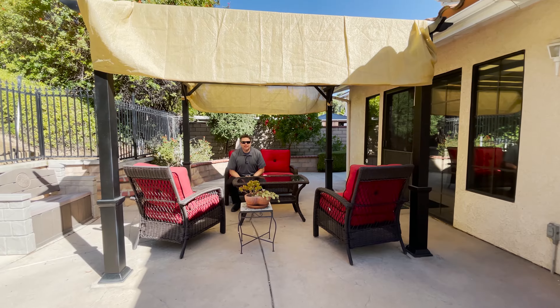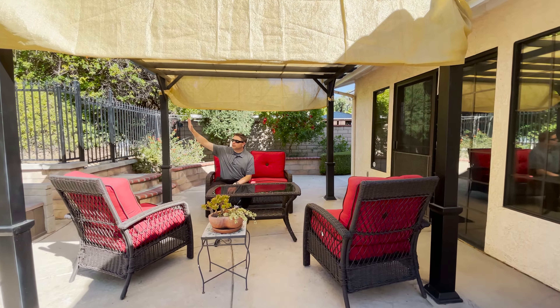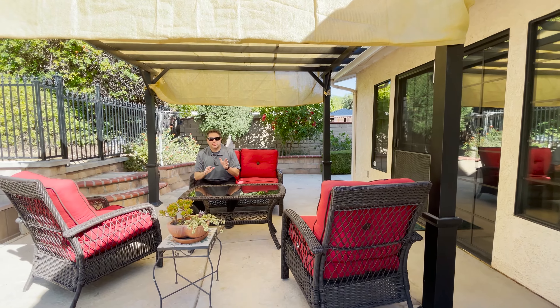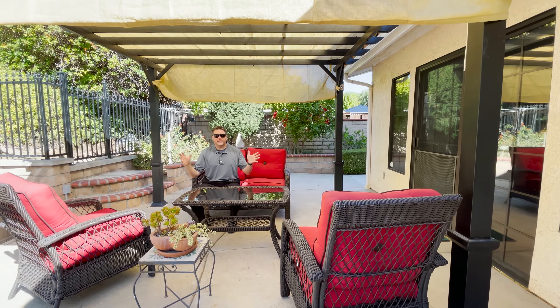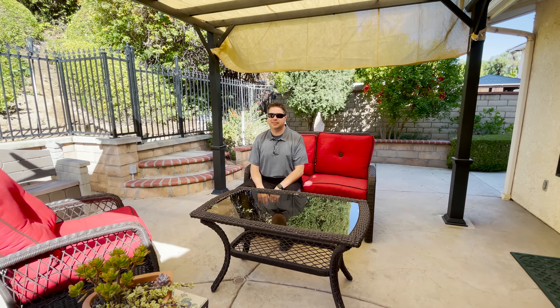We use the term 'entertainer's delight' a lot in real estate, and this house really takes the cake. This great hillside provides a lot of privacy, artificial turf, a great seating area, and the pool — I just want to jump in right now if it weren't 48 degrees. Come check out Magala Lane, we can't wait to see you.